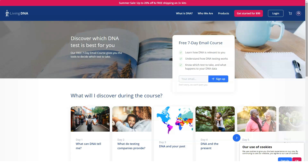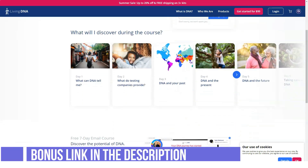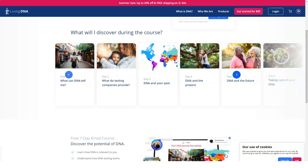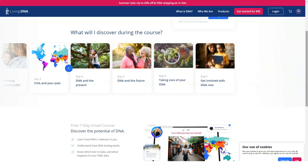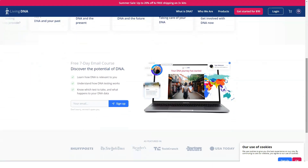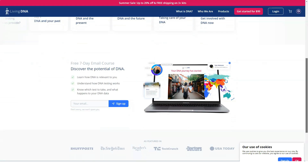Living DNA's test traces your family ancestry and takes you backwards in time to show how your ancestors got from Africa to Europe, Asia, and the rest of the world. Like the excellent AncestryDNA, Living DNA also has family tree tools. DNA matching with family networks helps you build your family tree using machine learning rather than time-consuming manual work.